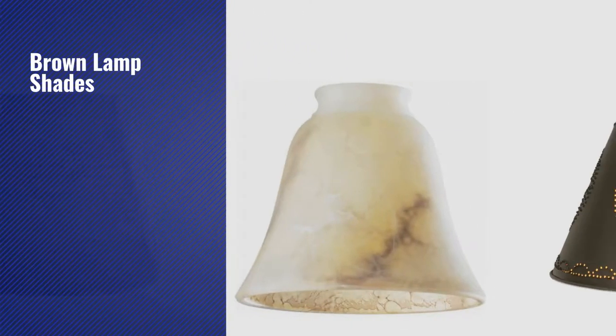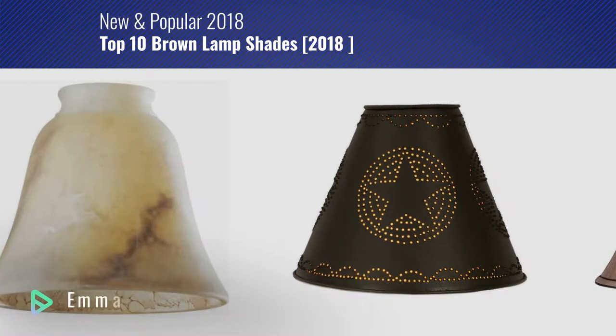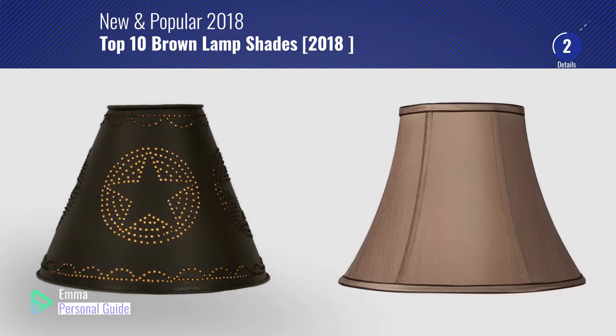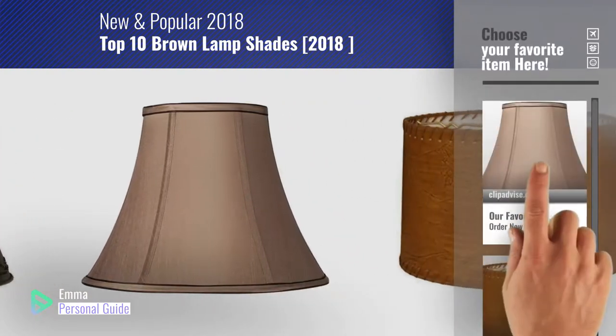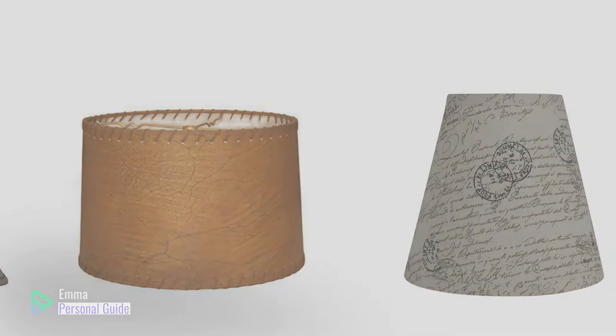If you're looking for brown lampshades, this video is for you. My name is Emma, your personal guide — welcome to our channel. At any time you can click this circle in the corner and get more info and real-time deals on your favorite products. Ready? Let's start.